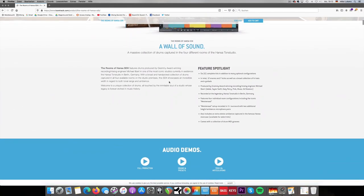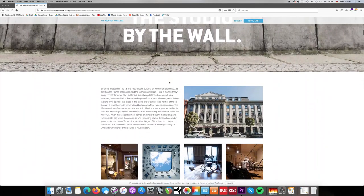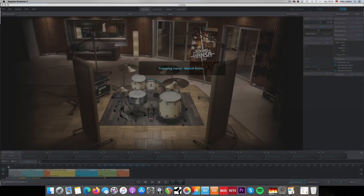Coming in at number two are the Rooms of Hansa, or the Rooms of Hansa SDX. This is one of the most recent expansions Toontrack released for Superior Drummer, and it is so outstanding in every aspect. It had to be on this list. So far I've just recommended EZDrummer expansions because they are cheap and light on CPU. But the Rooms of Hansa are so ridiculously good there's no way you cannot buy this when you own Superior Drummer. You have four different rooms with four completely different flavors — for me, it's probably the best recorded and mixed library on the market, period.